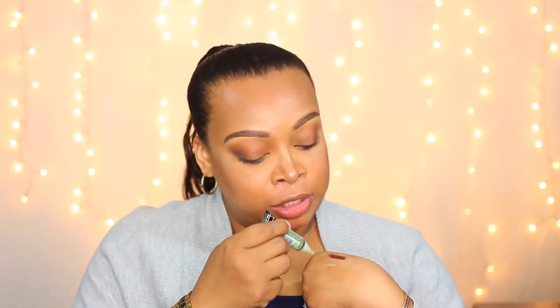I also like the LA Girl color correctors — just the green one. They come with a brush and you don't need a lot of product. They show up really nicely and work well with a lot of different skin tones. You blend them out, then apply your foundation and concealer. Let me know if you want to see how I color correct — get this video to 23 likes and I'll do that video for you.